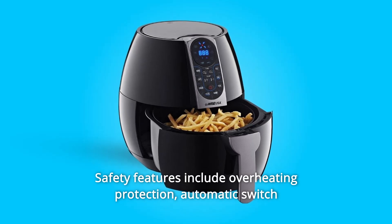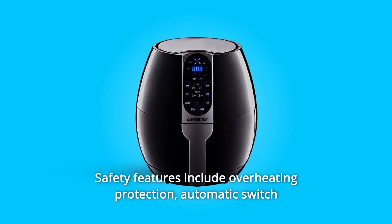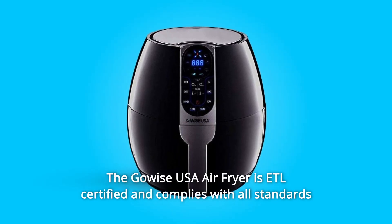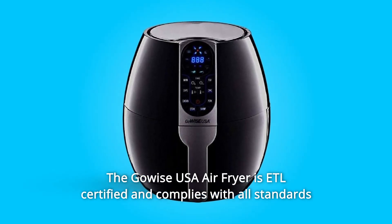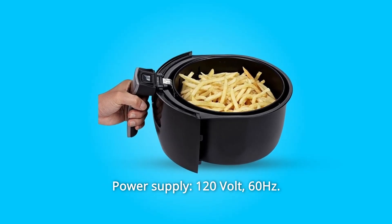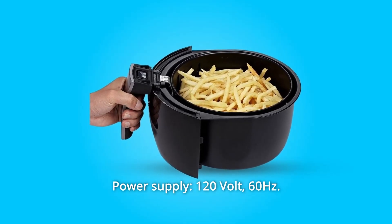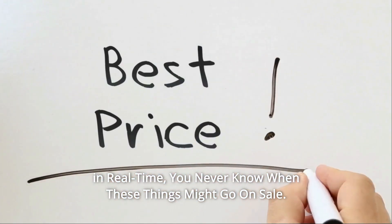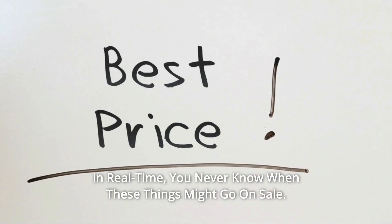Safety features include overheating protection, automatic switch off, and automatic standby mode. The Gowey's USA Air Fryer is ETL certified and complies with all standards regarding electromagnetic fields. Power supply: 120V, 60Hz. Check the link in the description below to get the most updated price in real time — you never know when these things might go on sale.